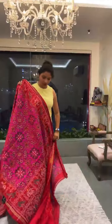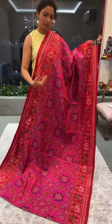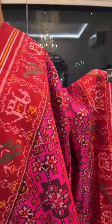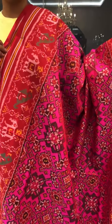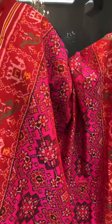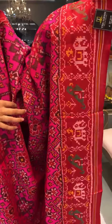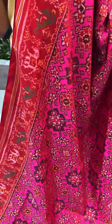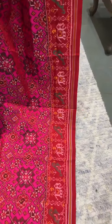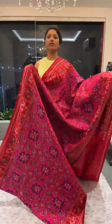Next comes another stunning rich saree with a very unique color combination — this is the first time we are having this particular combination in this Patola collection, which is in pink and red. It's a beautiful dual tone of pink with a nice contrast red border — a monochrome look but with a very elegant feel, not too dominant in contrast. The blouse and pallu are in red color. This is saree number six and the price is 26,500.